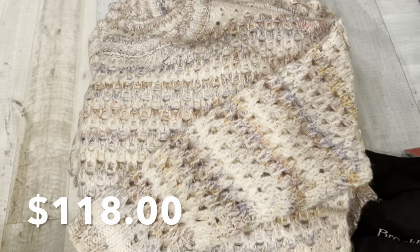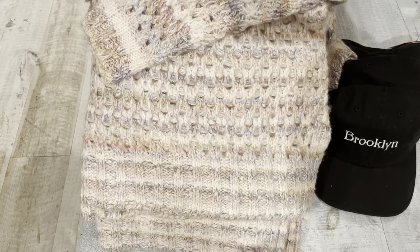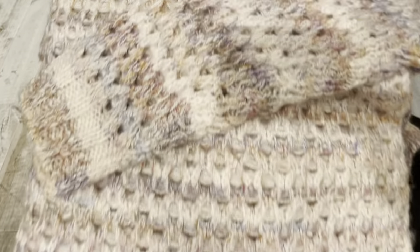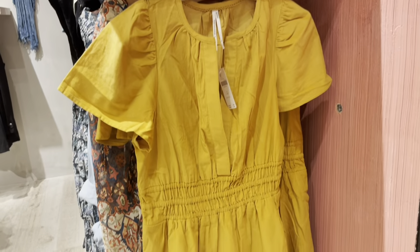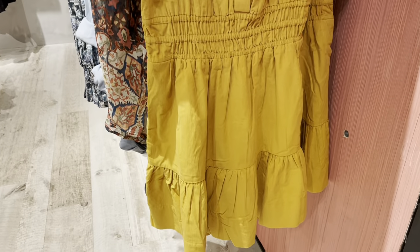This oversized mesh stitch sweater is available in cream and also in gray. This faux fur jacket is available in two other colors and has patent details on it. Here's what the back looks like. Here's a mini corduroy dress available in two colors.